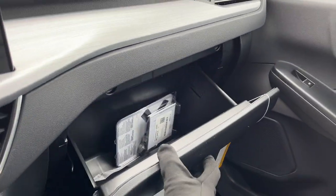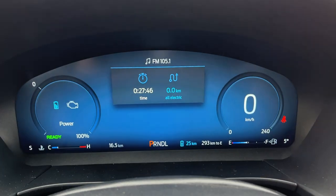Plenty of storage in the center console, and some more storage over here in the glove box. So a really nicely equipped Escape that gets amazing fuel economy.